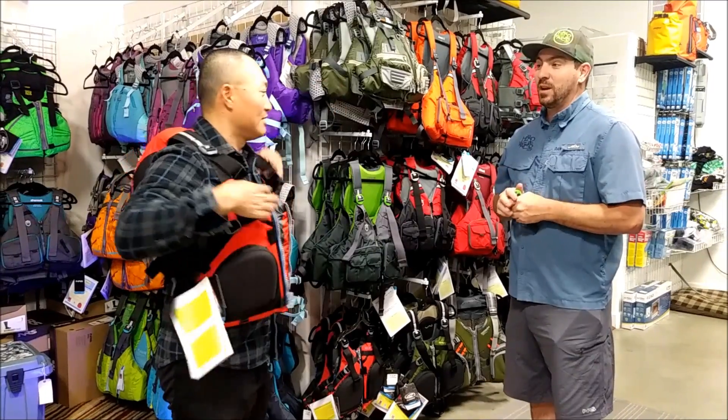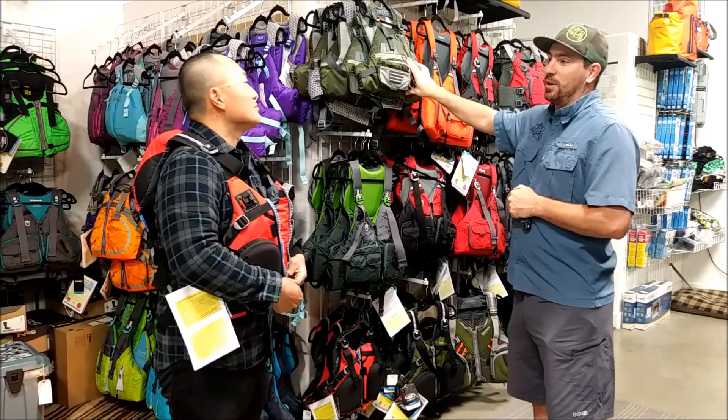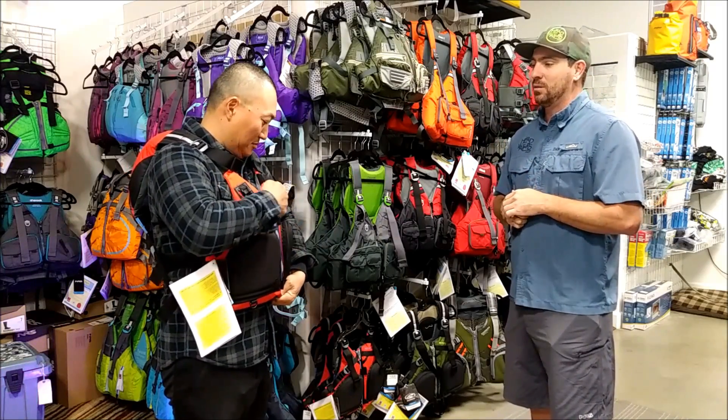Every body type is different. I did a similar video with Chris from Out West and he fell in love with the Kokotat one. So every person is different, and if you have the opportunity to try them on, definitely do so.